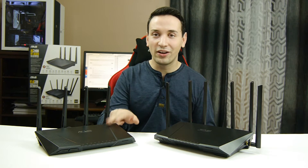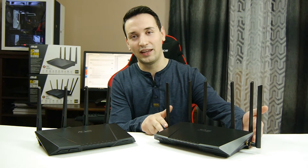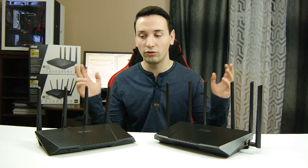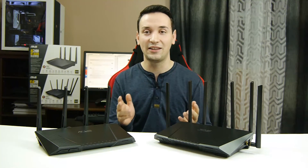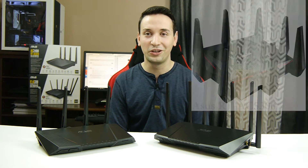So the end results: if you're on the AC87U, I would not upgrade to the AC3200 because you won't see much of a difference. But if you're coming new to these routers, either of these two would do a good job. But if you want to go extreme, I would get the AC5300, the newest one from Asus — that one just looks awesome too.